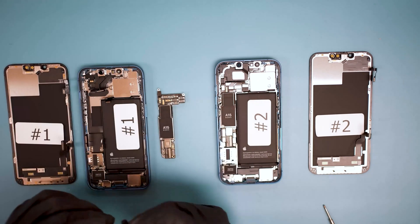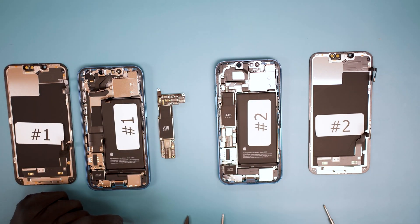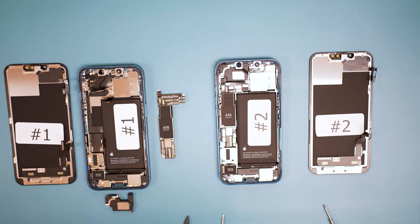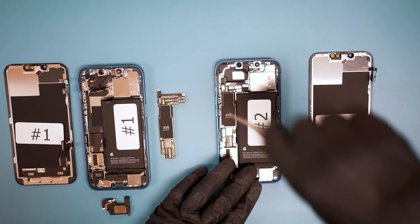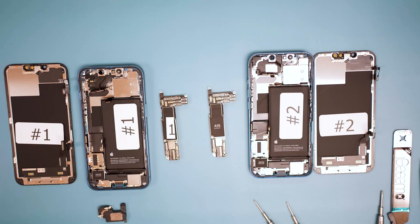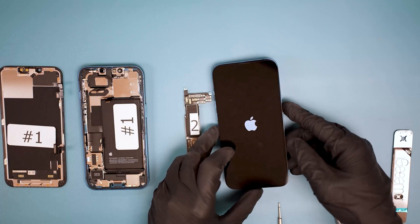So at this point, as of September 27th, 2021, and on iOS 15, changing the screen on iPhone 13 through third-party repair will result in the loss of Face ID. If this does not get fixed by a software update from Apple, then it is very bad news for third-party repair and we will have to find workarounds.